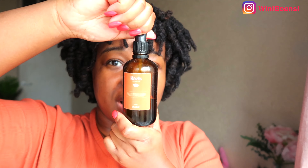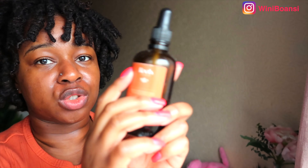Once I've spritzed my hair, I then like to go in and oil my scalp. I'm going to be using Roots Oil and go all over my scalp with it and my edges.